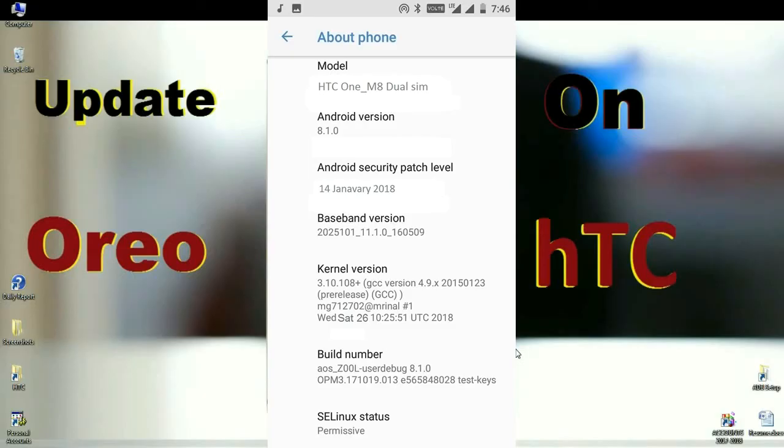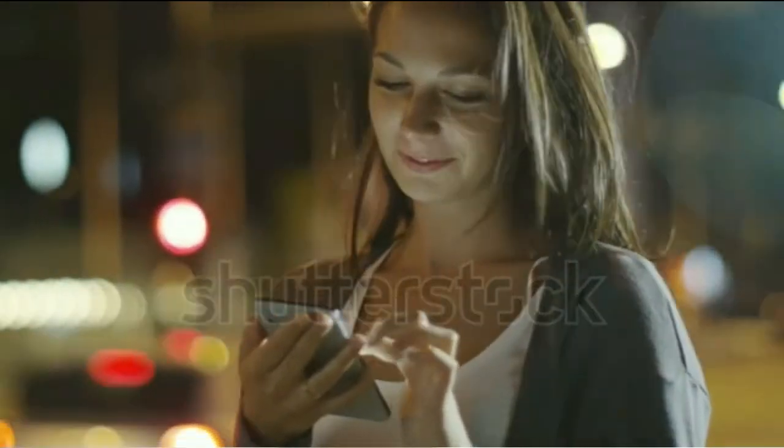Finally, I will show you the device properties. Here you can find the model number and the Android version is 8.1.0. The security patch is very recent — 14th January 2018. Friends, in this Lineage OS, the security patch and the kernel versions are updated twice a month.